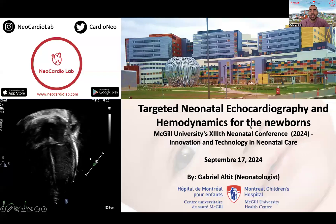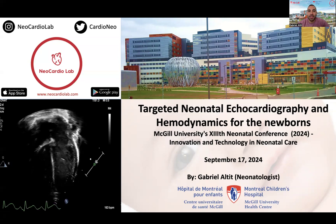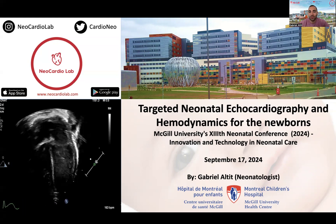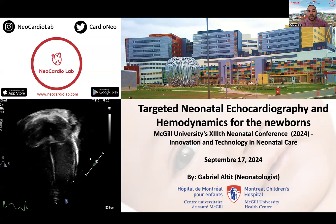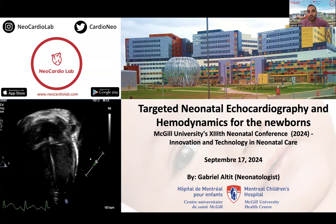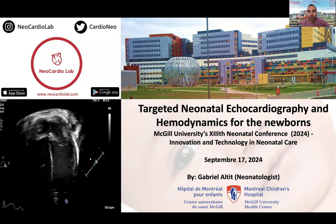Hi, everyone. My name is Gabrielle Altit. I'm a neonatologist at the Montreal Children's Hospital. Today it will be my pleasure to present on targeted neonatal echo and hemodynamics for the newborns at the McGill University Neonatal Conference, Innovation and Technology in Neonatal Care. I would like to thank Dr. Guillerme Santana for inviting me and the whole organizing committee for allowing me to share my thoughts on the topic of TNE and neonatal hemodynamics.